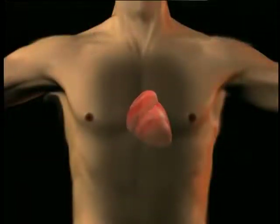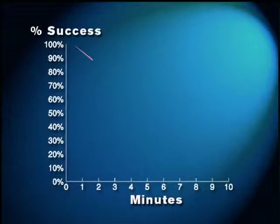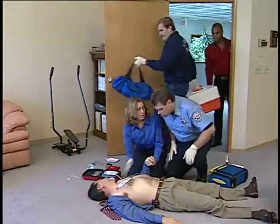Ventricular fibrillation is a chaotic quivering of the heart muscle and can occur for a number of reasons. During ventricular fibrillation, the heart cannot pump blood effectively. The patient becomes unconscious, stops breathing, and has no pulse. The only effective treatment for ventricular fibrillation is defibrillation. Defibrillation involves delivering an electric shock across the heart using special adhesive pads applied to the patient's bare chest. When defibrillation is performed within the first few minutes of cardiac arrest, it often stops ventricular fibrillation, allowing the heart to resume a regular rhythm and pumping action. For each minute that CPR and defibrillation are delayed, the victim's chance of survival decreases by seven to ten percent. Early defibrillation greatly increases a sudden cardiac arrest victim's chance of survival.